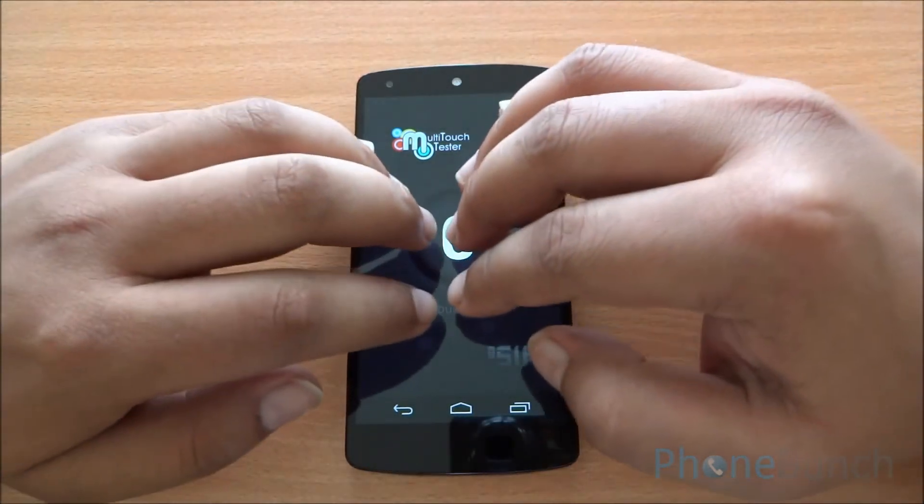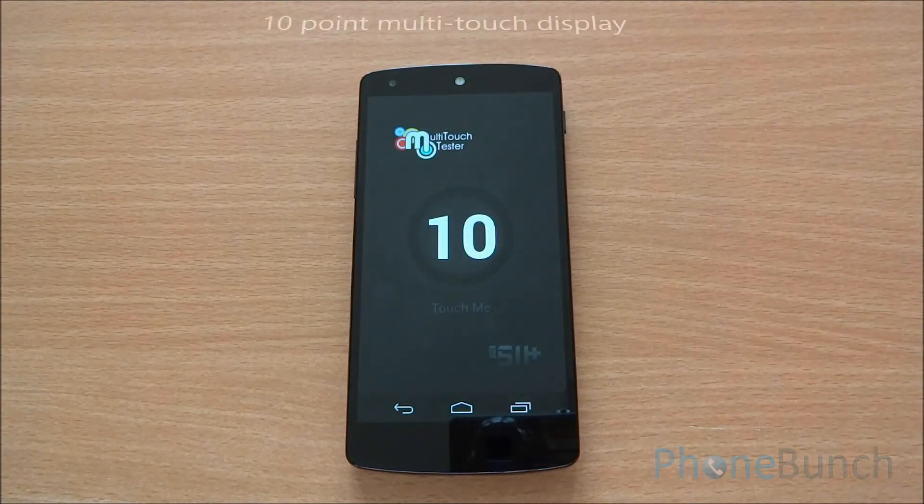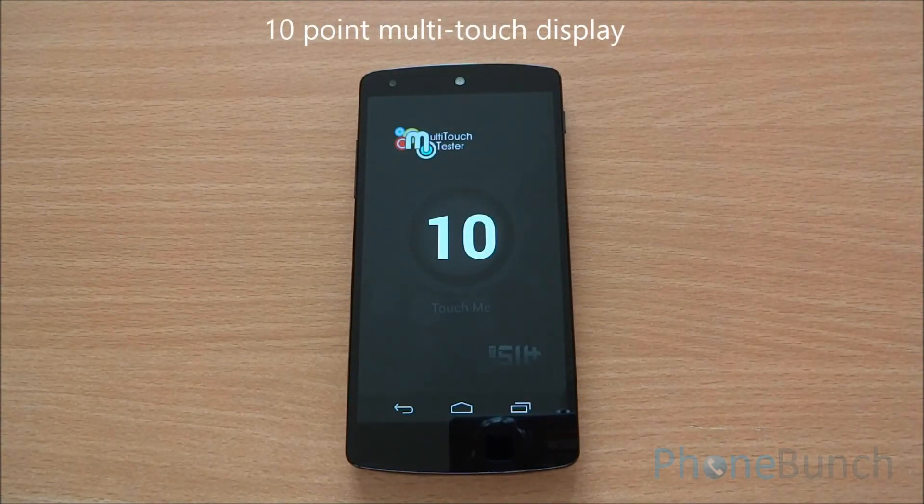Now I have 8 fingers on the display and 2 thumbs, and you can see that the phone is able to recognize 10 points of touch at a single go.